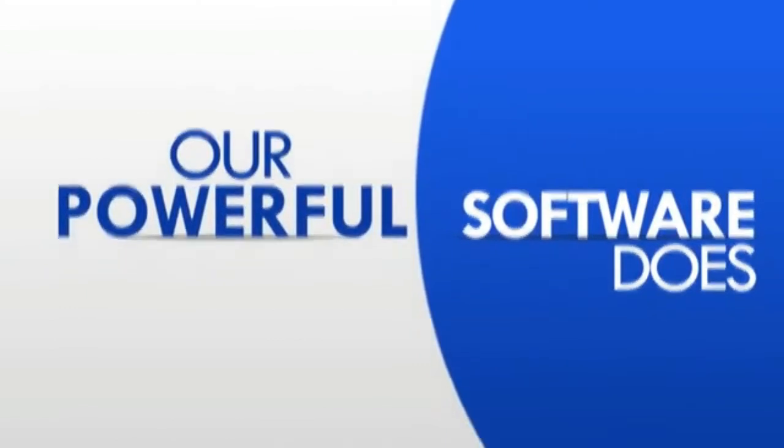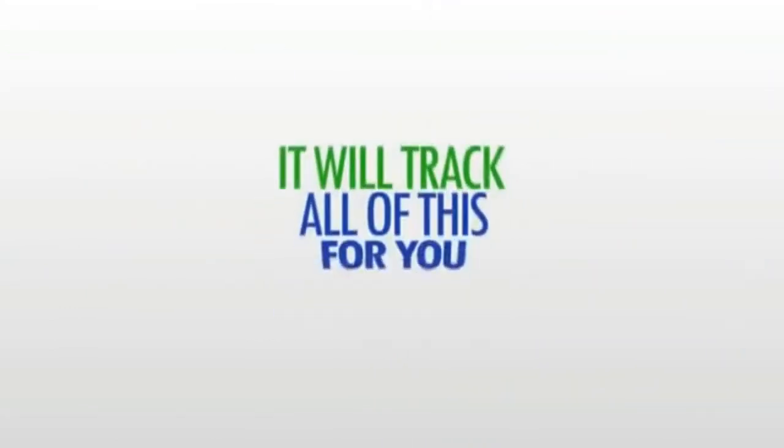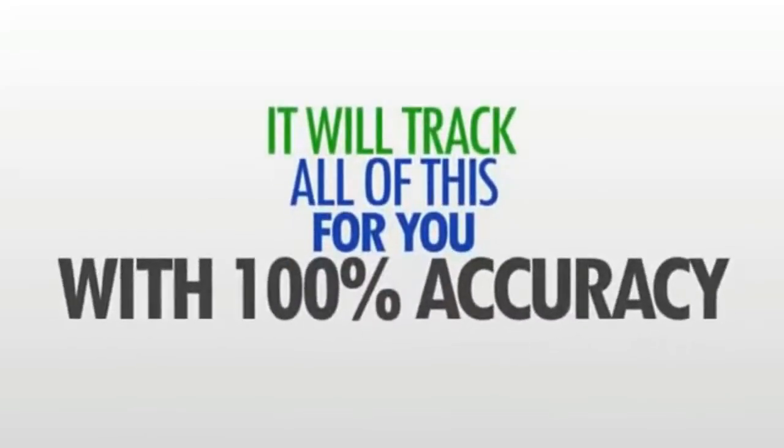Now don't worry. If you don't quite understand how all this works, our powerful software does. And it doesn't make mistakes. In fact, it'll track all of this for you with 100% accuracy.